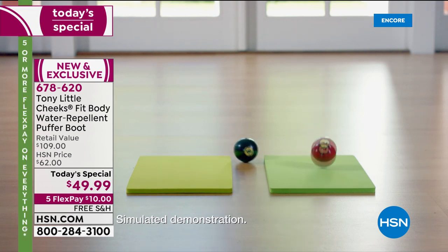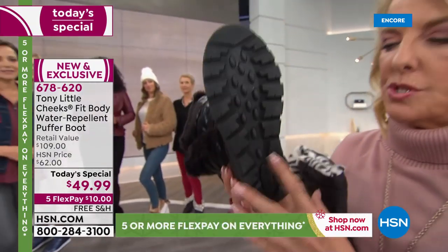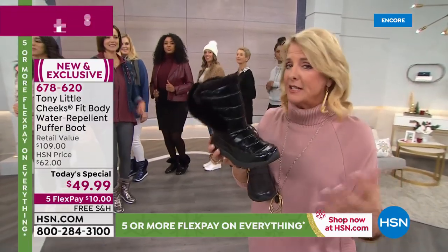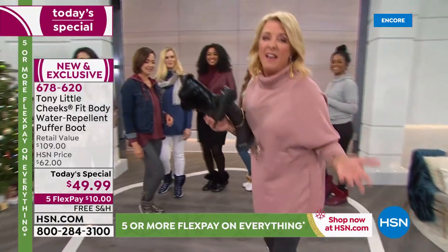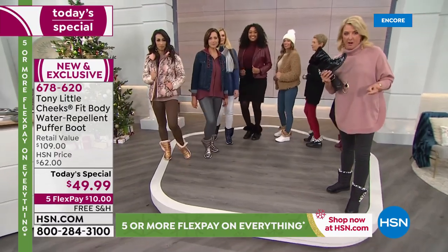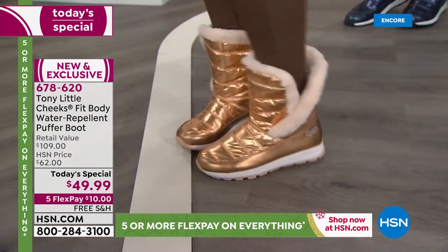Look at the flexibility — when was the last time you had a boot that acted like a tennis shoe? Look at that grip — beautiful tread without adding weight. This whole sole is scientifically tested with the latest materials to make sure you have a great, comfortable fit all day with feet that don't get tired or overheat. Everyone needs a winter boot — why wear something clunky, ugly, hot, heavy, and uncomfortable when you've got this option? On flex pay with any major credit card or PayPal, you have five months to pay — only ten dollars tonight with free shipping. This is a one-day deal.